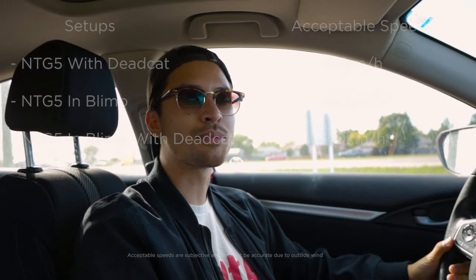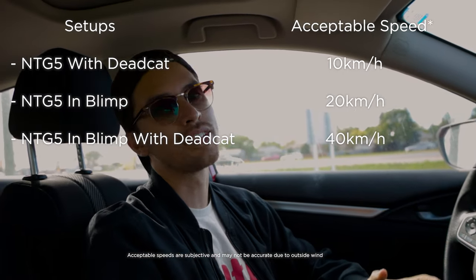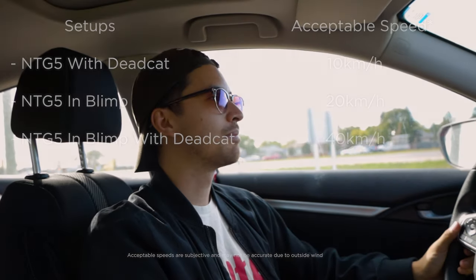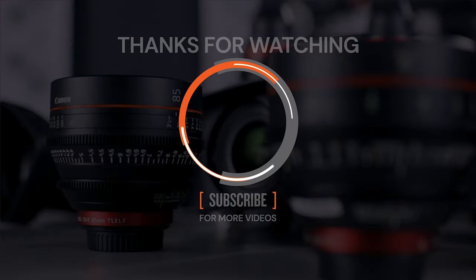If you want to see a little bit of the stats we got, we'll put them on screen — the setups we had as well as the speeds and at what points they became unusable. If you find something like this interesting or think you learned something today, make sure you subscribe to our channel. Until next time, get yourself one of these — it really helps. Bye!